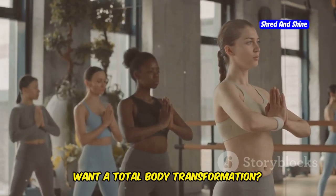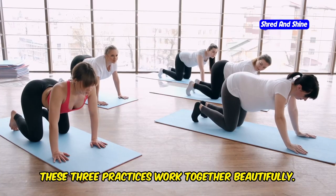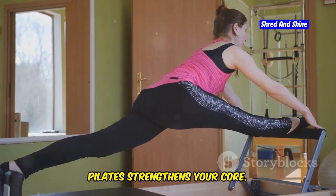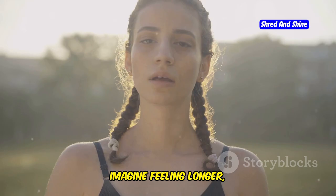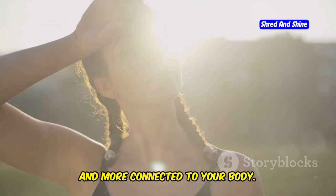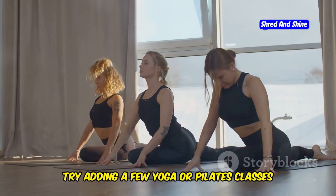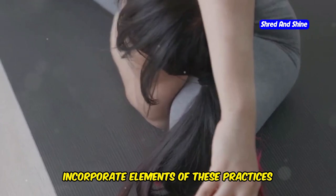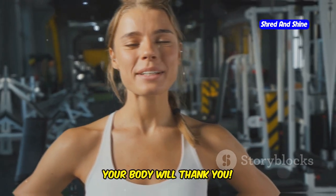Want a total body transformation? Combine somatics with yoga and pilates. These three practices work together beautifully. Yoga improves flexibility and balance. Pilates strengthens your core. Somatics brings body awareness and releases tension. Imagine feeling longer, stronger, and more connected to your body — that's the power of combining these practices. Try adding a few yoga or pilates classes to your routine, or incorporate elements of these practices into your somatic exercises. Your body will thank you.